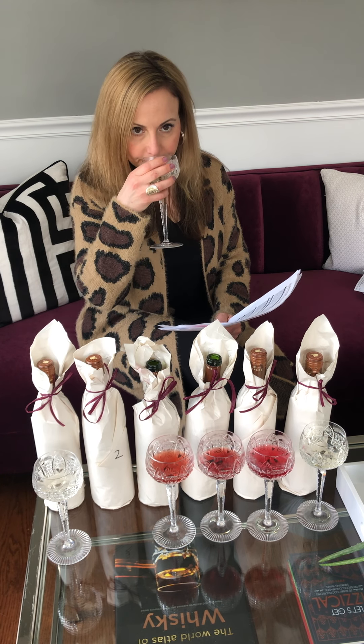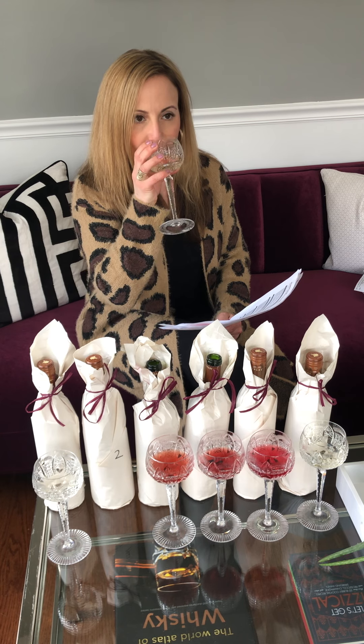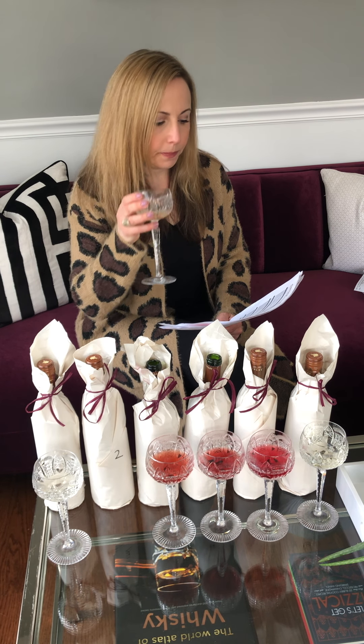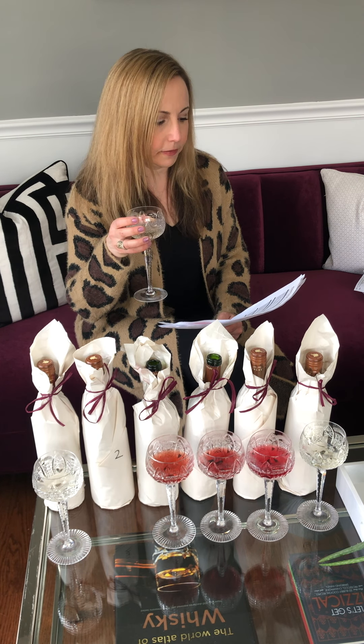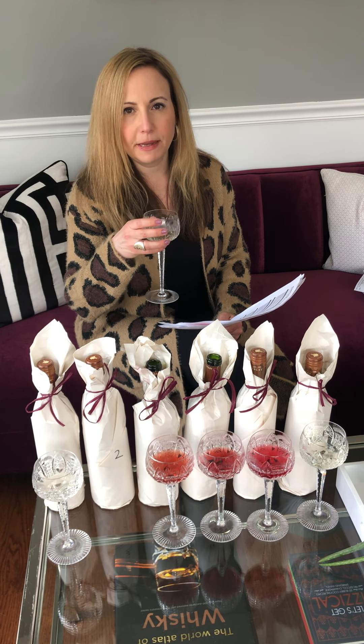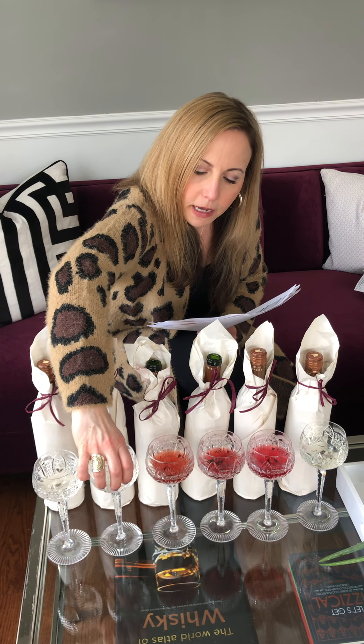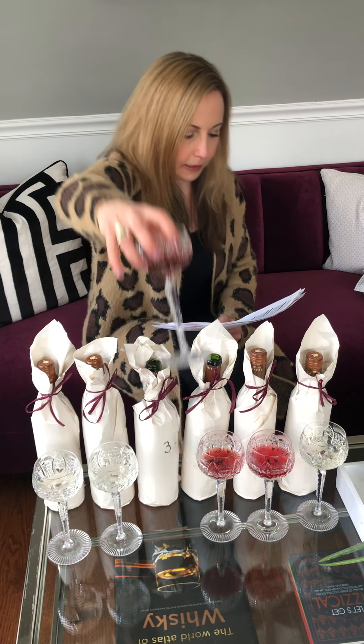Let's try number two. I smell definitely green apple. Let's give it a try — this was definitely sweeter than the last one. I'm going to say that this is semi-dry Riesling; that's my guess on that one.